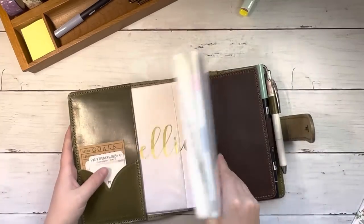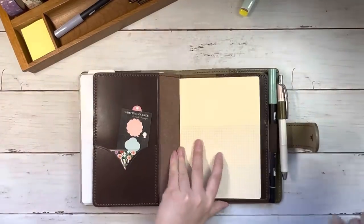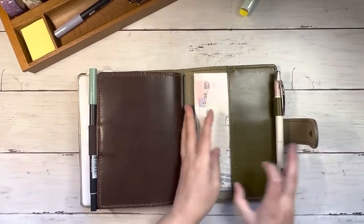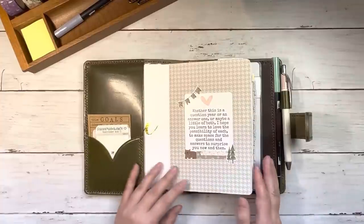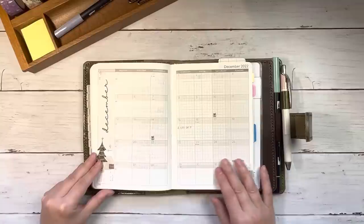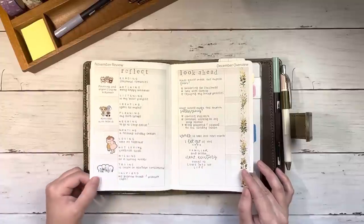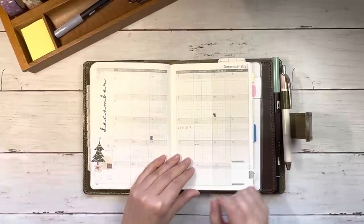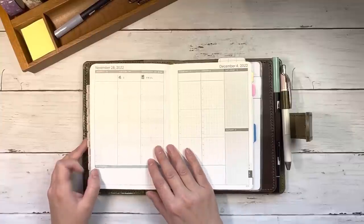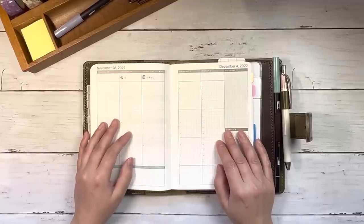And here we have it — December setup, the last month in my Wonderland 222 for 2022. This is a wonderful planner. If you're using it next year, I hope that you enjoy it as much as I have. I do plan to do a flip-through of the entire thing at some point, so keep an eye out for that if that's something you'd like to see. Thank you guys so much for joining me today. If you enjoyed this video, please feel free to give it a thumbs up and subscribe, and I'll see you next time.